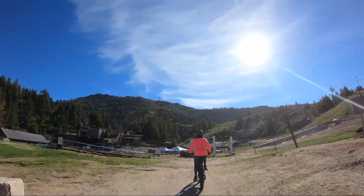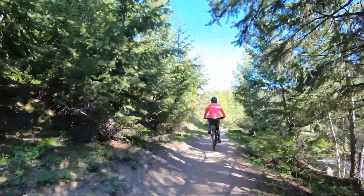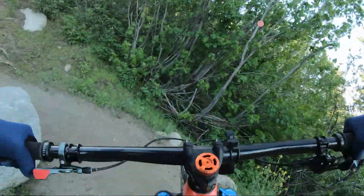This iconic trail starts and ends at Bogus Basin ski resort. Although the elevation gain and altitude will challenge most riders, the scenery and periodic technical sections offer ample distraction from the pain.